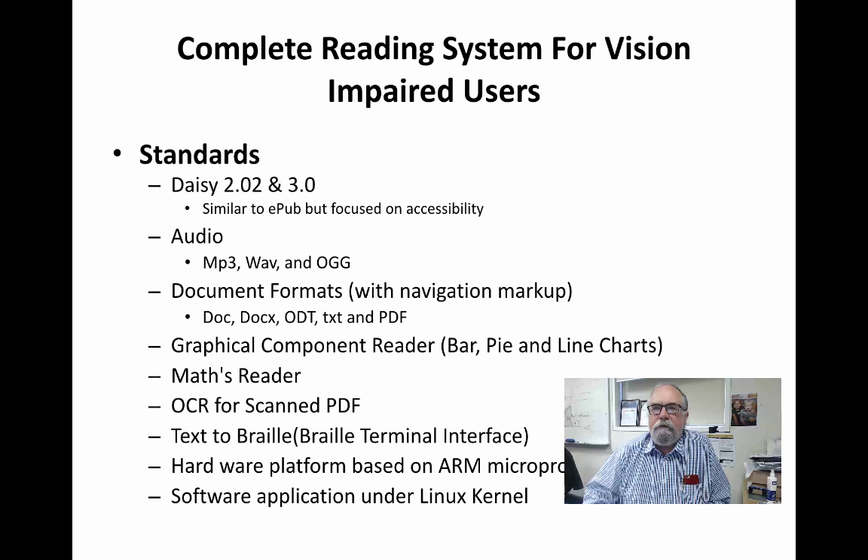The first one is the Complete Reading System for Vision Impaired Users. This is a technology that allows us to present written information to people with vision impairment in an accessible format. It adheres to the standards for digital talking books used worldwide, but the main advantage is we can handle graphics — meaning we can have a graphical representation, a graph, or mathematical expression within the document and automatically create a description of that expression or graphic that is comprehensible to the vision impaired user.